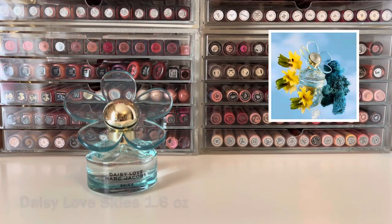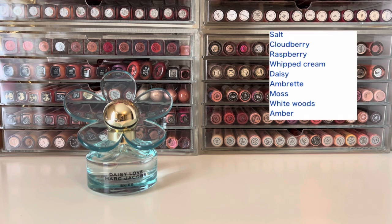The perfume I did go ahead and pick up was Daisy Love Skies, and this comes in a beautiful, transparent, sky blue bottle. It has top notes of salt, cloudberry, and raspberry; mid notes of whipped cream, daisy, and embrete; and base notes of moss, whitewoods, and amber.